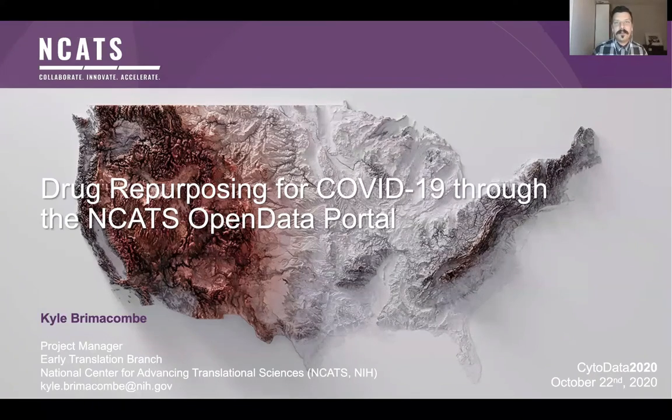Hi, everyone. I'm Calbert McComb. I'm a project manager at NCATS within NIH. I want to thank the organizers for the opportunity to tell you all a little bit about our NCATS Open Data Portal and the work we've been doing with COVID.